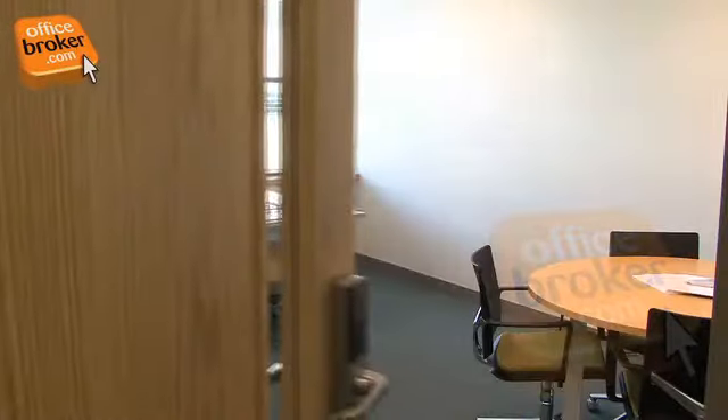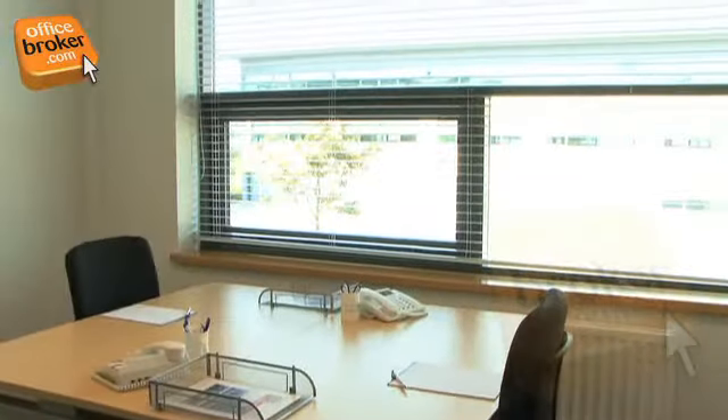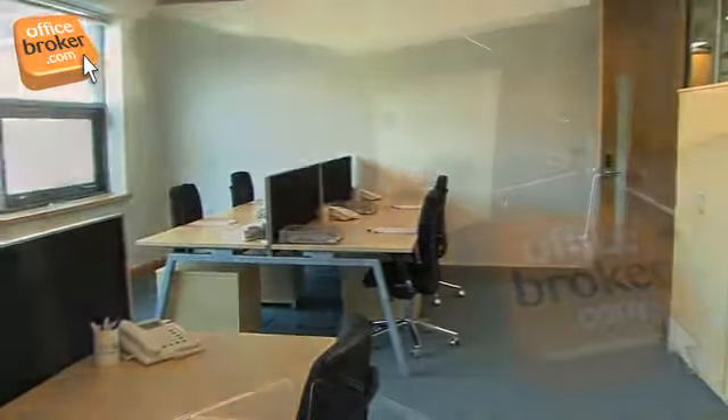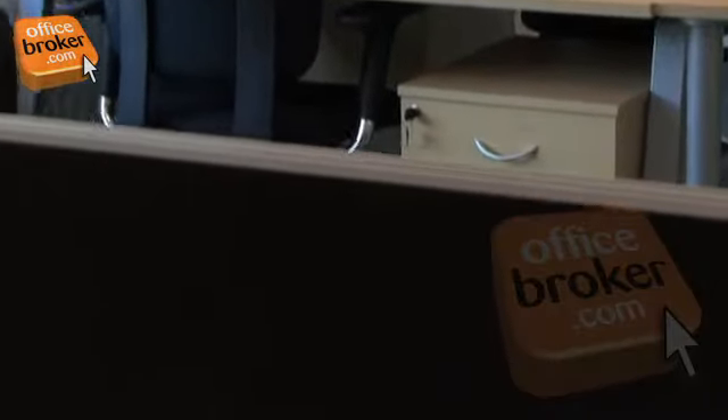The flexible, fully serviced offices are available in many different sizes and layouts can be adapted to suit the needs of your business. Each office features top-end telecom services and comes fully furnished with high-quality furniture, including storage equipment.